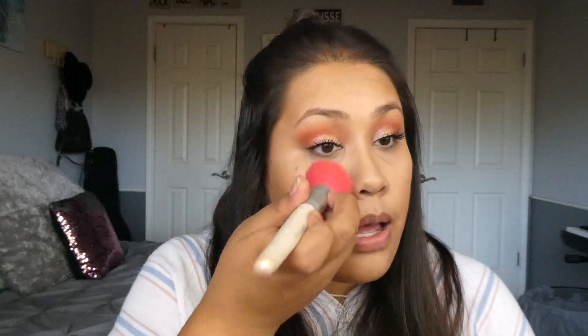Now I'm grabbing my beauty sponge and just lightly going over all of the places I put concealer to make sure it's fully blended in. I don't always use both a brush and a beauty sponge but I really like the way this looks — I am honestly such a fan of mixing those two concealers together. I'm really really liking the way this looks. Now I'm going to powder my face using the LA Girl Pro Face powder again, putting it everywhere I put concealer.